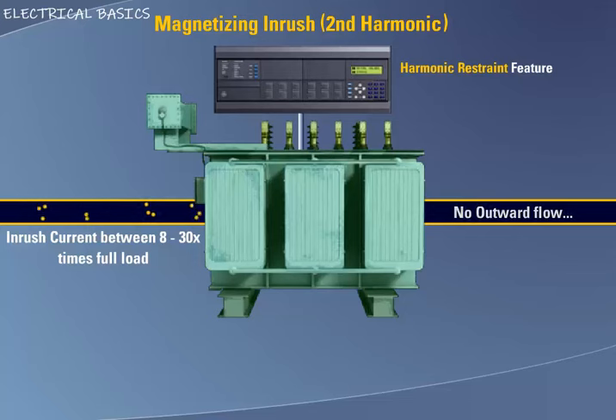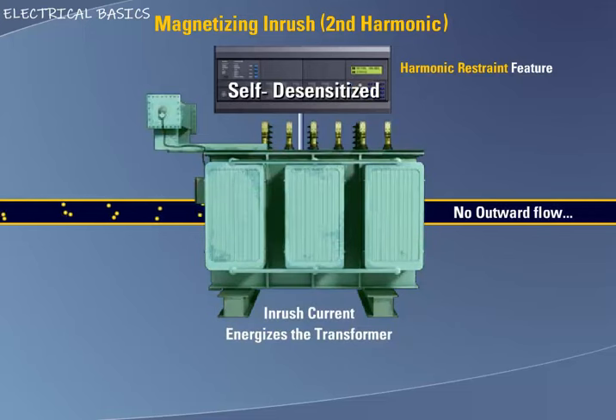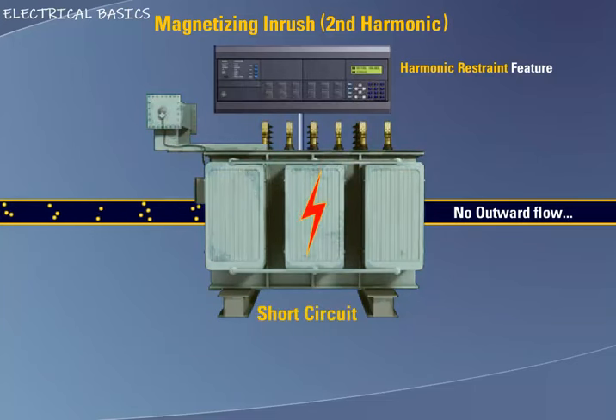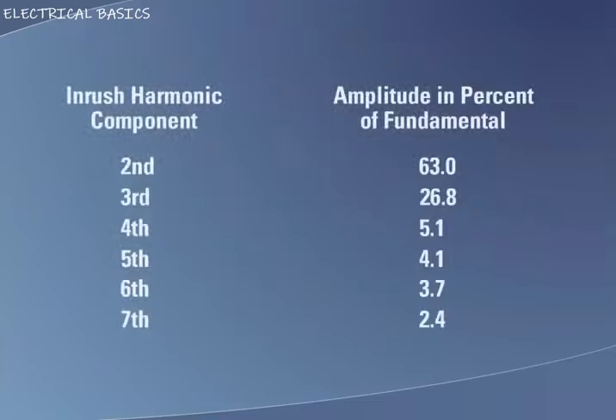The principle of harmonic current restraint makes a differential relay self-desensitizing during the magnetizing current inrush period, but the relay is not desensitized if a short circuit should occur in the transformer during the magnetizing inrush period. The relay is able to distinguish between magnetizing inrush current and short circuit current by the difference in wave shape. Magnetizing inrush current is characterized by large harmonic components that are not noticeably present in short circuit current. A harmonic analysis of a typical magnetizing inrush current wave is shown in the accompanying table.